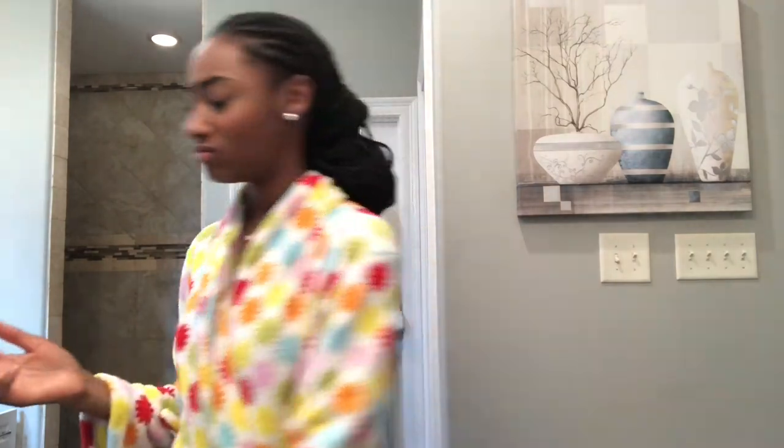I'm not going to put a lot of foundation on today — not much at all. I'm going to work and I work at Popeye's, so I'm not trying to have a full face of makeup on for that. I usually never wear foundation at all.